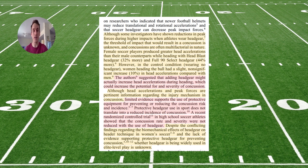We see that echoed again looking at NCAA D1 women's soccer data. At best, headgear doesn't reduce concussion rates. At worst, it makes concussion more likely.